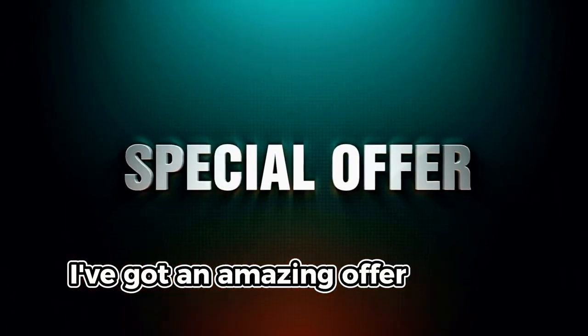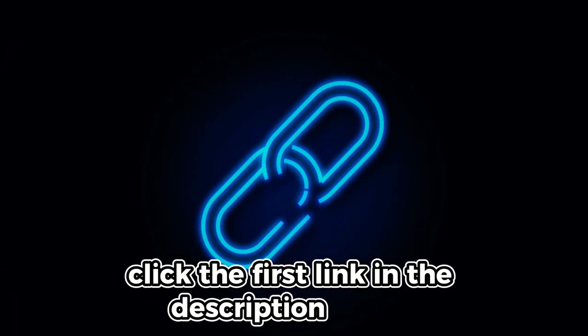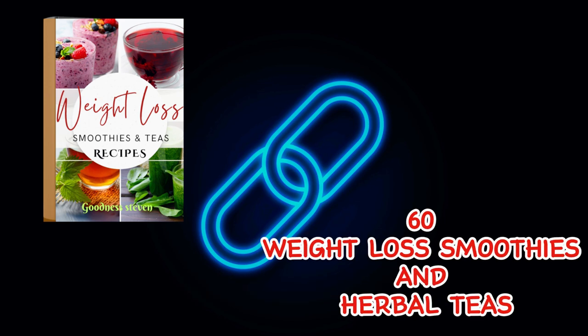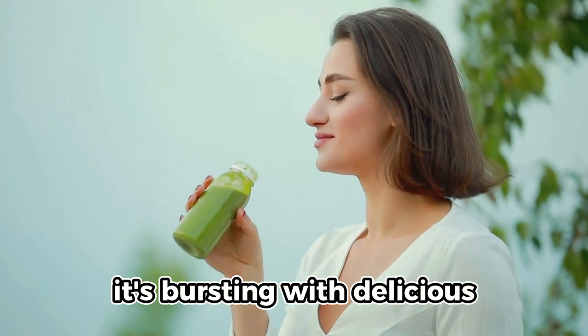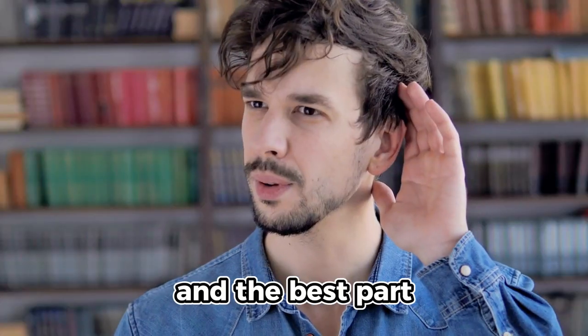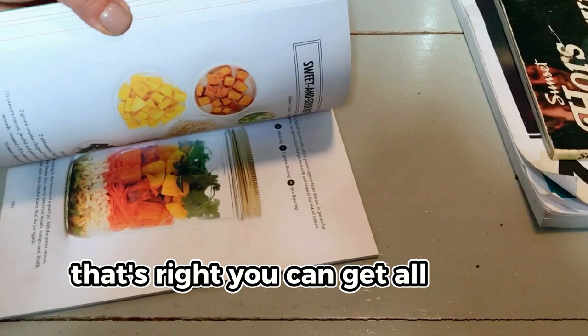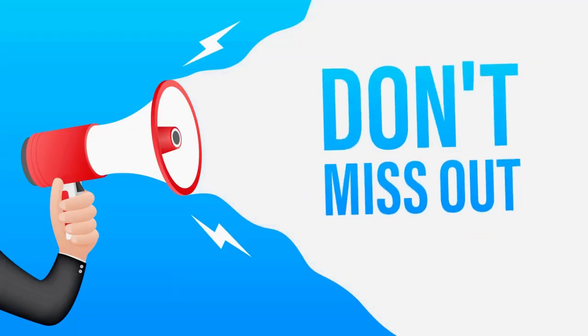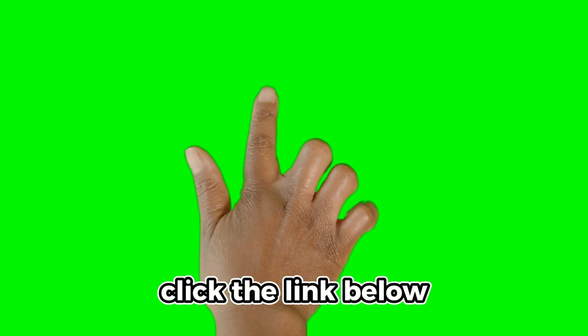Before you go, I've got an amazing offer just for you. Click the first link in the description below to grab our exclusive ebook packed with over 60 effective weight loss smoothies and potent herbal tea recipes. It's bursting with delicious, easy-to-make recipes that can supercharge your weight loss journey. And the best part — it's on sale right now for just $1. Don't miss out; this sale won't last long. Click the link below and start transforming your health today.